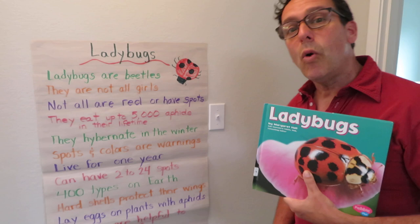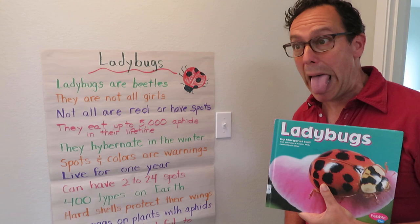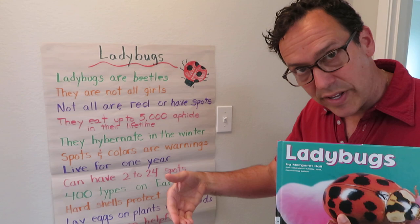Spots and colors are warnings. All the predators that might prefer to eat a ladybug are going to be turned off when they see the color and the spots — that means they don't taste good. So birds will avoid them, as well as other insects who eat other insects.